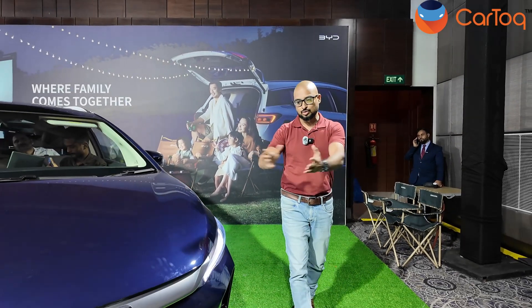Hi, my name is Jeprishanth Mohan Ram and you are watching Car Talk. I'm back at the JW Marriott in Delhi with my colleague Ajish to shoot this.